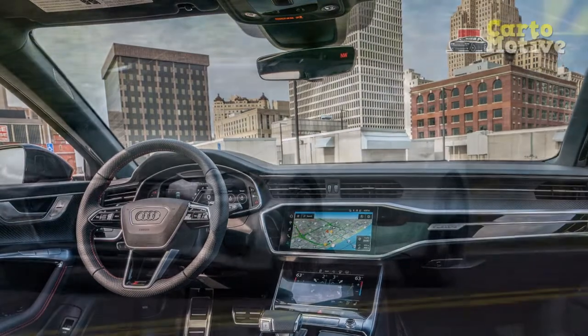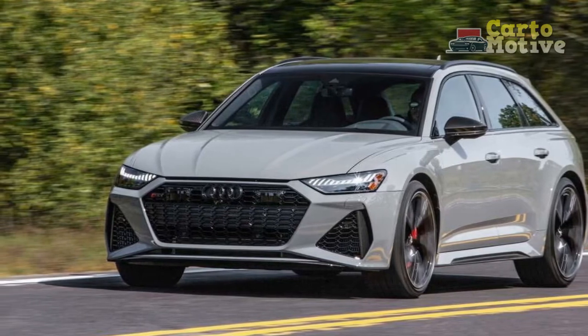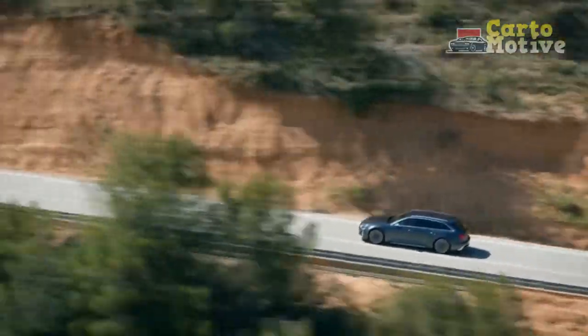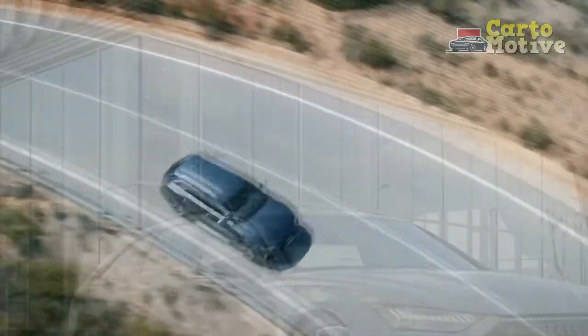With the available black optic package, the RS6 gets black roof rails, black wheels, black exterior mirror housings, and more black trim on other parts of the body, such as the bumper inserts. The carbon optic package also has black roof rails, but instead of black mirror housings, they're finished in carbon, as are the carbon optic bumper inserts and door blades.